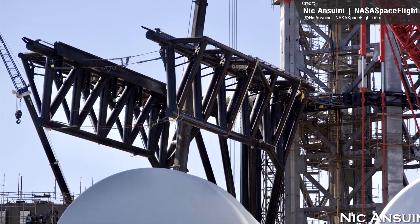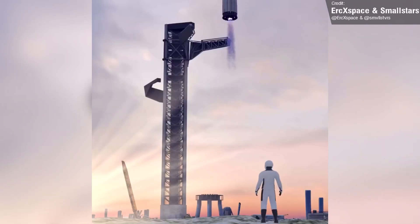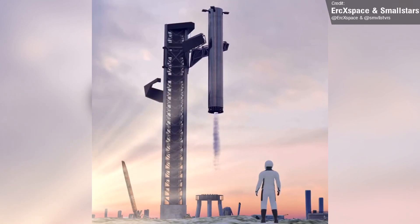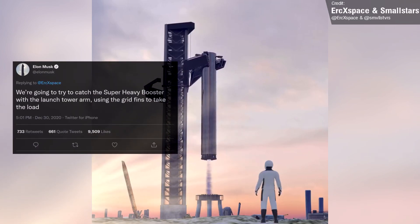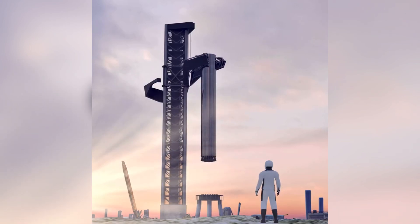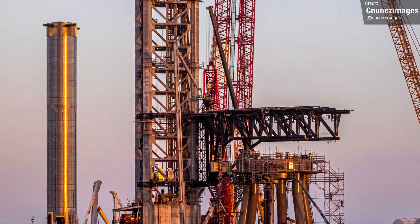The arms actually moved on Thursday during a test of their side-to-side hinge movement, which seemed to go without a hitch. On Tuesday, SpaceX conducted a fit test of the hydraulic actuator, which will be used to operate the movement of the chopsticks. It still seems absolutely remarkable — less than a year ago, Elon tweeted that SpaceX were going to try and catch the Super Heavy booster with the launch tower arm using the grid fins to take the load, and now we're actually seeing this monster get added to Stage 0.